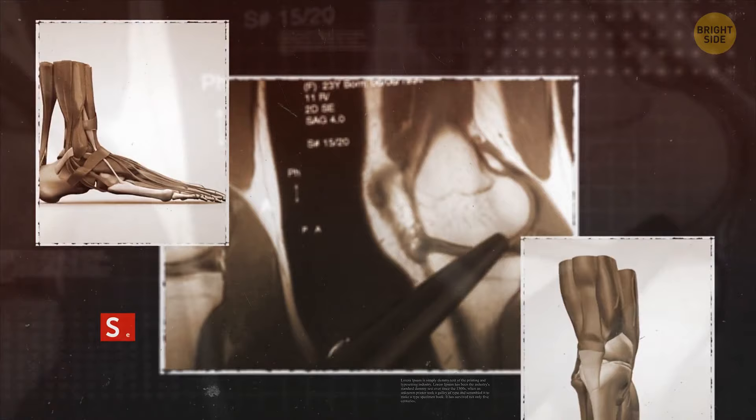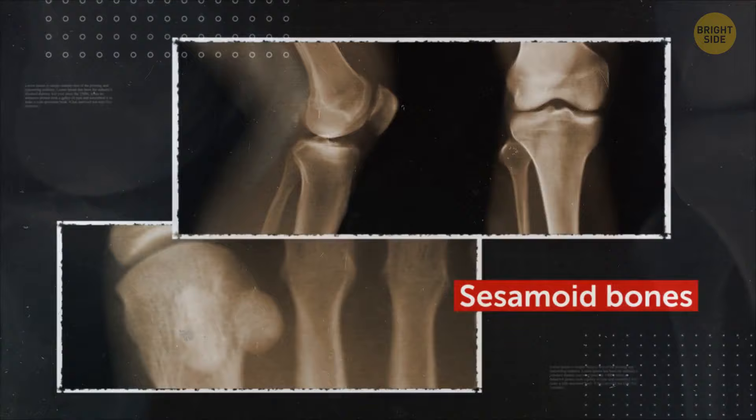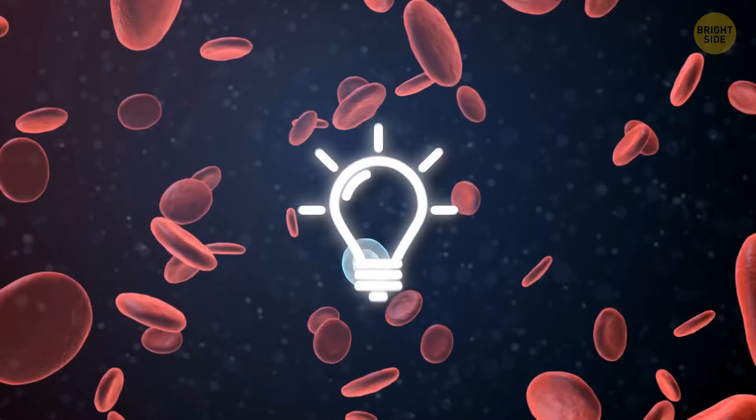Sesamoid bones are surrounded by tendons, and their main purpose is to hold tendons away from joints. There are numerous sesamoid bones in your feet, hands, and knees, including the kneecap. These bones got such a name because they look like grains of wheat. Irregular bones don't fit into any category because their shape is too complicated — those are most of the bones of your face and some of your skull. An adult skeleton is made up of 206 bones, and each of them has its own function.